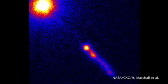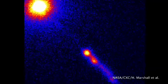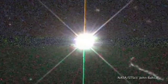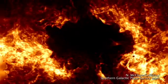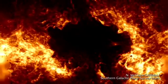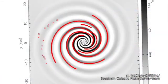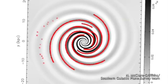Also in the 1960s, Parkes played a key role in showing that quasars are very distant objects by pinpointing the location of one, called 3C273. The telescope has also helped to map the structure of our own galaxy. As recently as 2003, researchers using Parkes found a new, distant spiral arm of the galaxy.